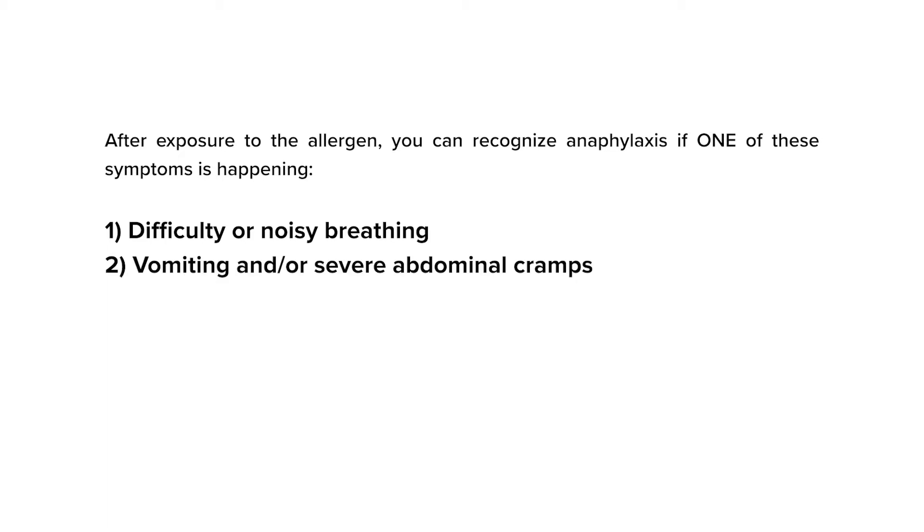Number two: vomiting and or severe abdominal cramps. I usually say vomiting more than once, because some people vomit once and look or feel much better immediately afterward. However, if there is vomiting and the person looks worse or vomits again, treat this as anaphylaxis.